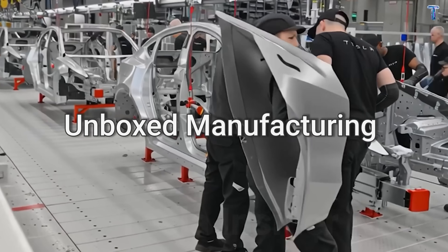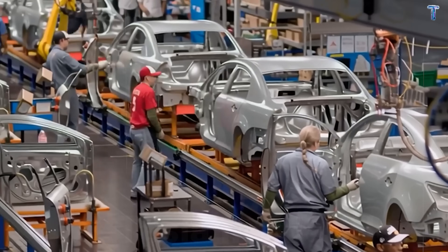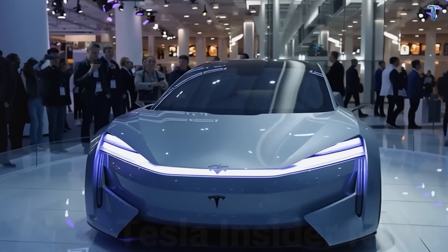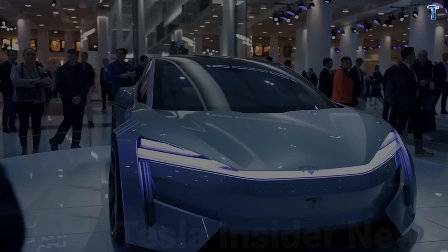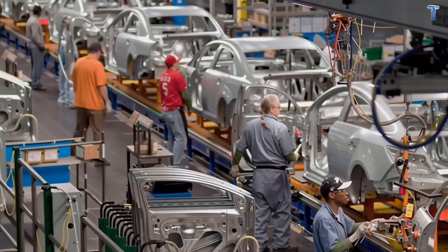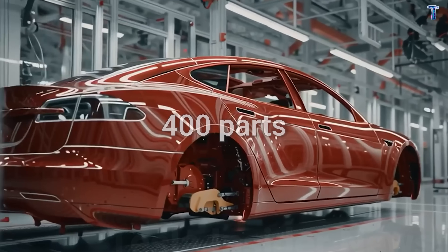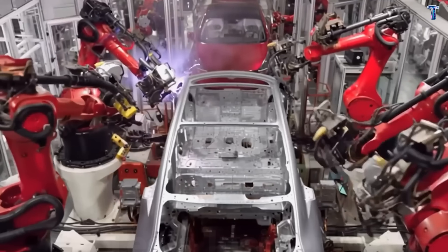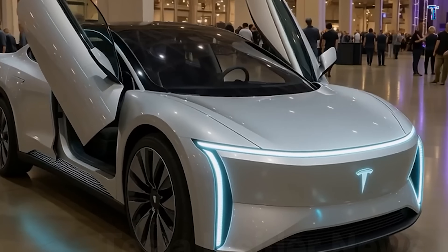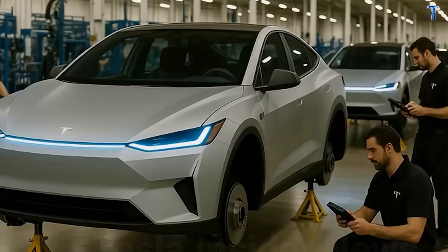Here's how they're achieving what Ford, GM, and Stellantis haven't figured out. The unboxed manufacturing process: traditional car assembly has been like building a ship in a bottle for over a century — cramped, slow, wasteful. Tesla's new approach builds major vehicle sections separately, then assembles them together like Lego blocks. Industry analysis suggests this eliminates approximately 400 parts and could cut production costs by 28 to 32 percent. Nearly half the parts that used to break on your old car simply won't exist anymore.